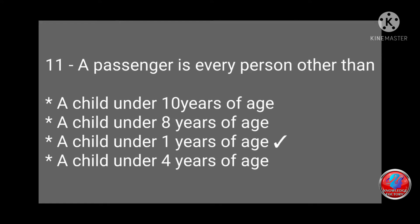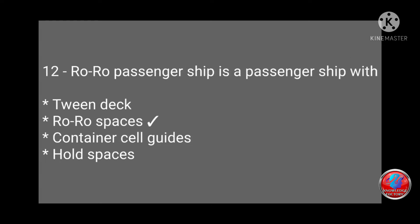Question 11: A passenger is every person other than a child under 10, 8, 1, or 4 years of age? Answer: a child under 1 year of age. Question 12: A ro-ro passenger ship is a passenger ship with twin deck ro-ro spaces, container cell guides, and hold space. Answer: ro-ro spaces.